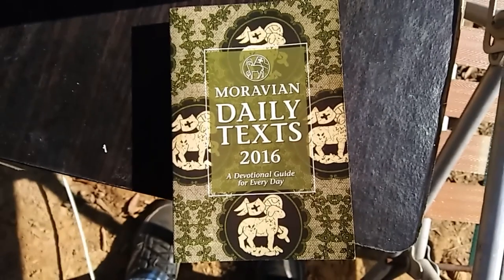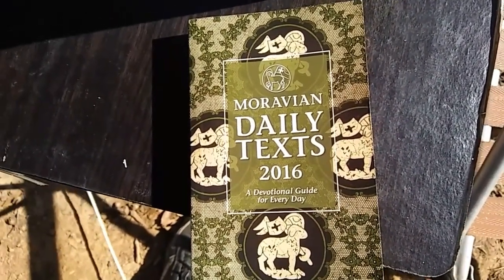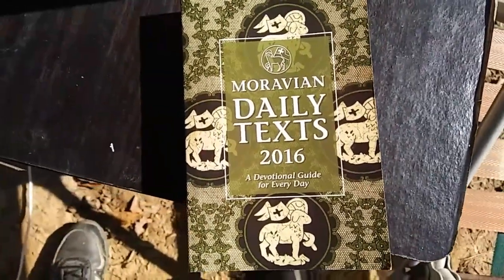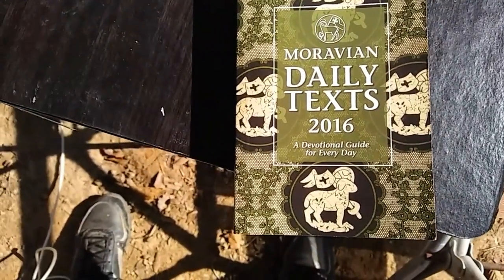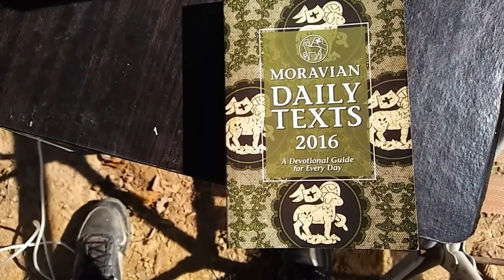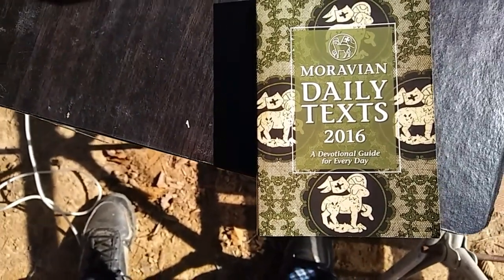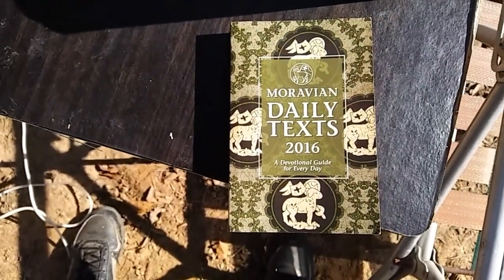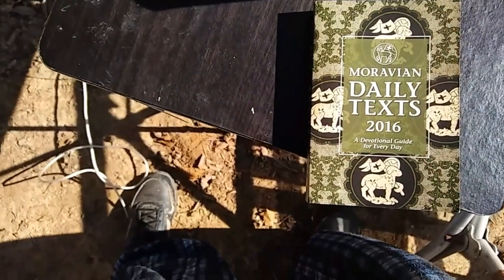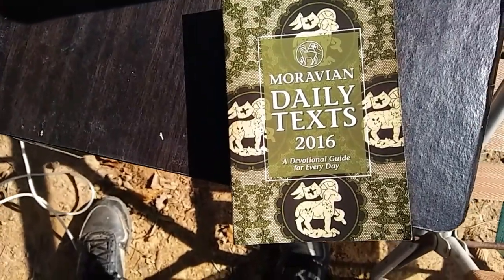Check it out guys, Betty wants it — no you cannot have it Betty! I went up to look in my mailbox to see if there was a delivery I was expecting, and on the outside of the mailbox there's a little post that you can set things on — somebody left me this Moravian Daily Text 2016, a devotional guide for every day. Interesting — does anybody know anything about the Moravian church? I have no idea, but I'm going to read it.